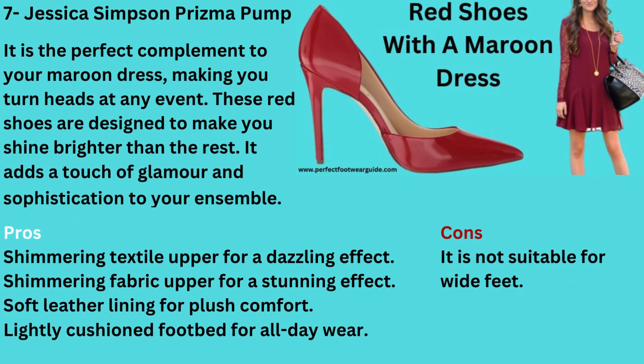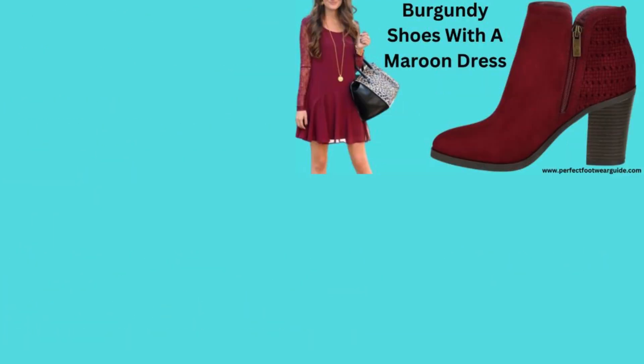Number 7: Red Shoes with a Maroon Dress — Jessica Simpson Prisma Pump. The Jessica Simpson Prisma Pump is the perfect complement to your maroon dress that will make you turn heads at any event. These red shoes are designed to make you shine brighter than the rest, adding a touch of glamour and sophistication to your ensemble. Pros: Shimmering textile upper for a dazzling effect, soft leather lining for plush comfort, lightly cushioned footbed for all-day wear. Cons: It is not suitable for wide feet.